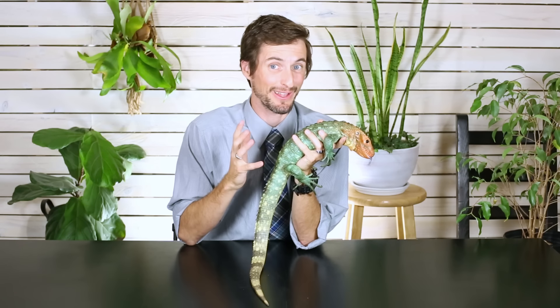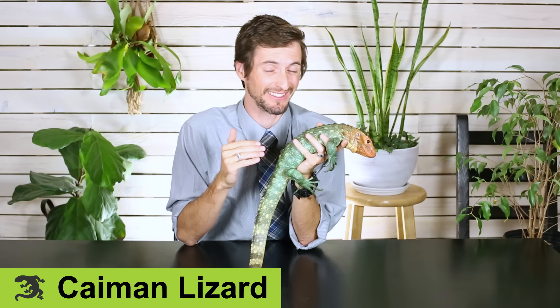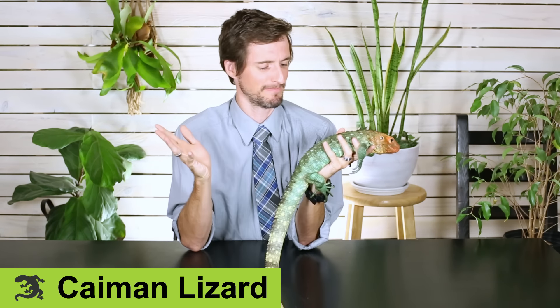Last but certainly not least is the caiman lizard. This looks like what you'd get if a crocodile and a tegu had some sort of wizard cross, and this came out. One of the coolest lizards in the world — it doesn't get any better than that. For starters, they have really impressive size.